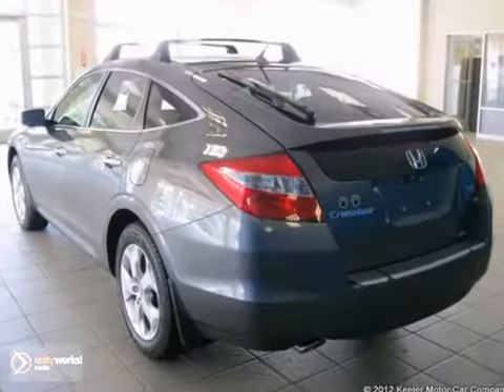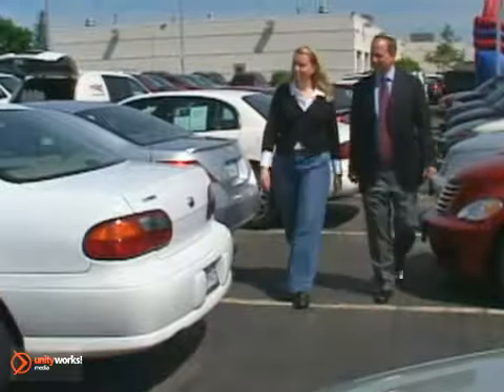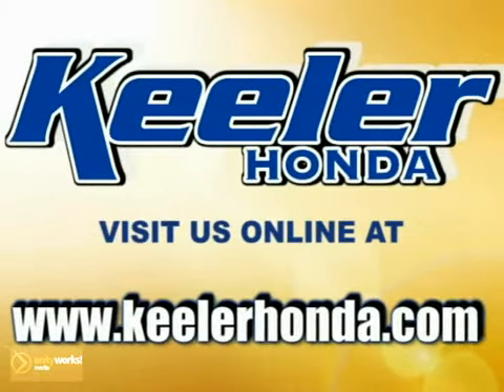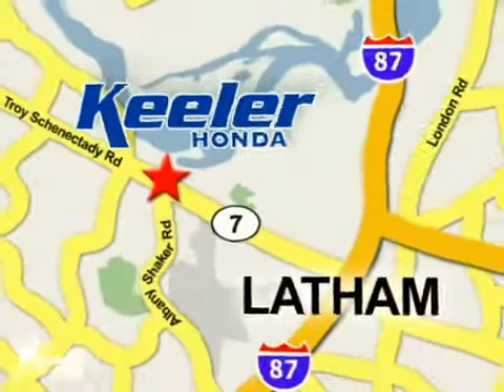You really need to see it in person, so stop in for a test drive today. Stop in today or visit us online at www.keelerhonda.com. We are conveniently located at 1111 Troy-Schenectady Road in Latham.